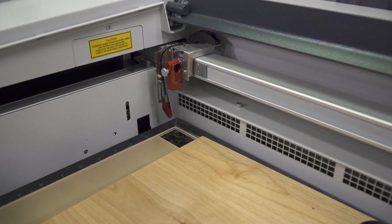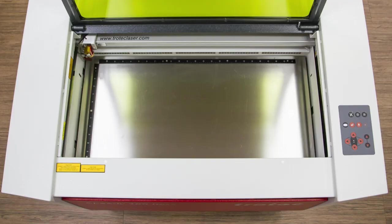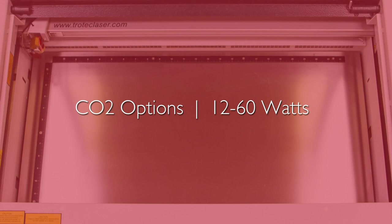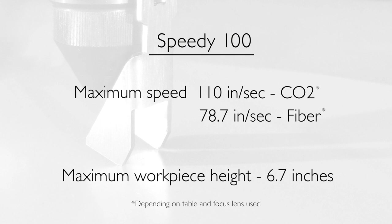The smallest model from the speedy product line is the speedy 100, which offers a 12 by 24 inch working area, CO2 laser power from 12 to 60 watts, and fiber laser power options from 10 to 30 watts. Other features include maximum engraving speeds of 110 inches per second CO2 and 78.7 inches per second fiber, and a maximum workpiece height of 6.7 inches.